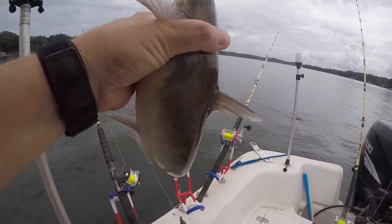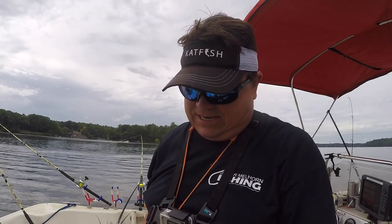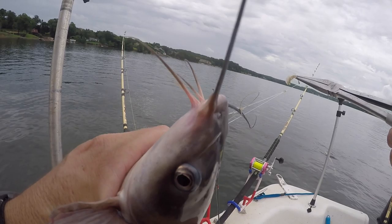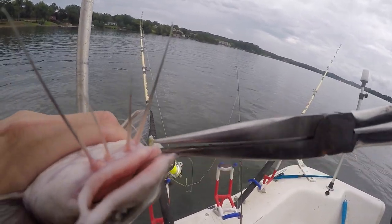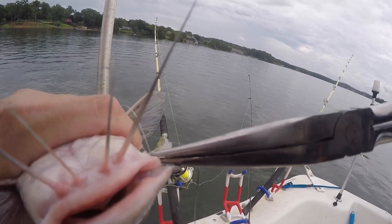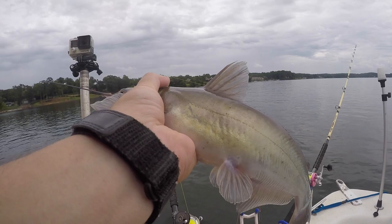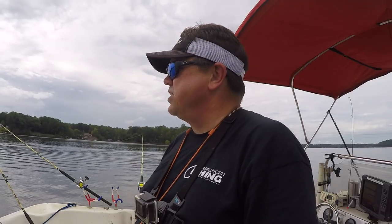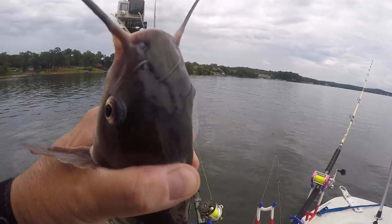There we go. Got a jet coming straight over my head. Getting this hook out. A little channel cat. Just came up the channel ledge — was in the river channel, came across the flat on the back side, coming up the edge. Got this fella.